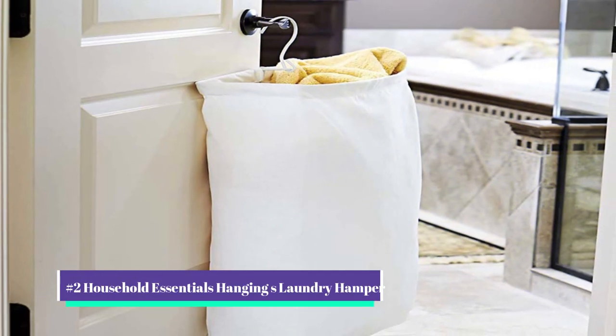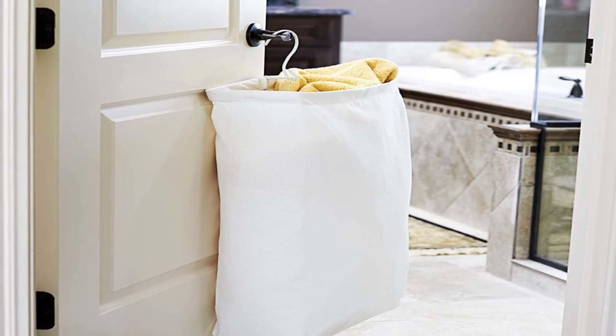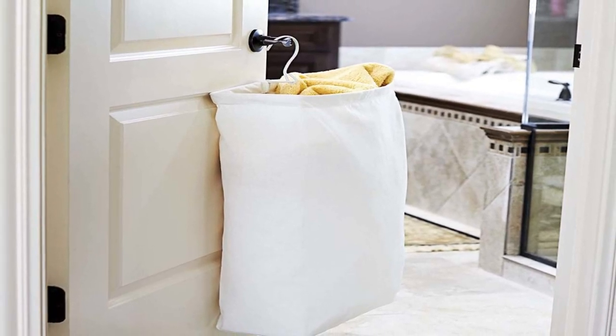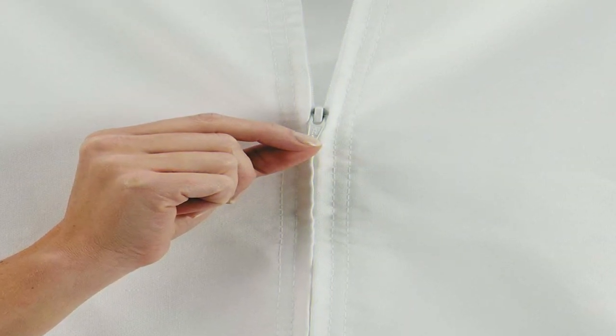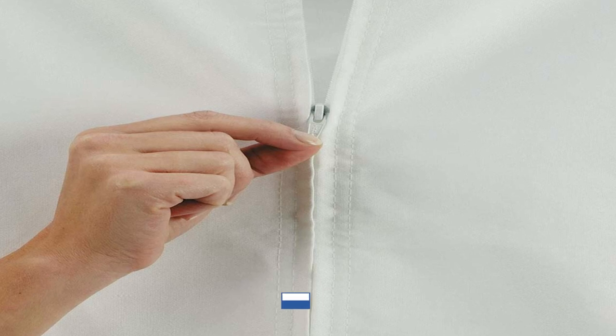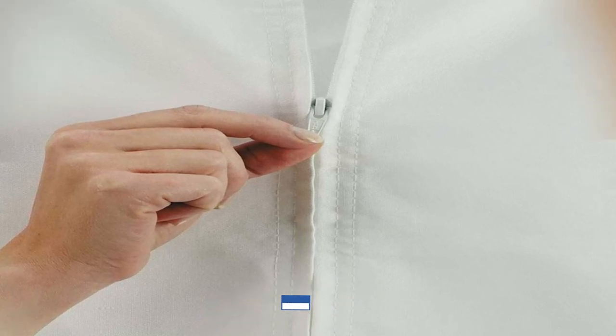Our number two pick is the Household Essentials Hanging Cotton Canvas Laundry Hamper. The Household Essentials Hanging Cotton Canvas Laundry Hamper is a unique and practical laundry hamper that can help you save space in your home while keeping your laundry organized. Made of high-quality materials, this laundry hamper is not only durable but also lightweight and easy to use.